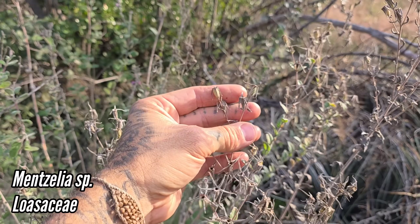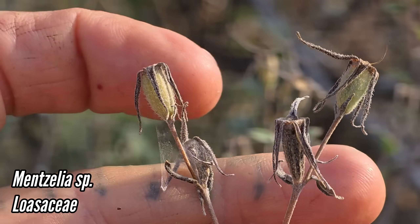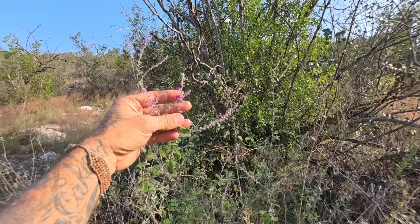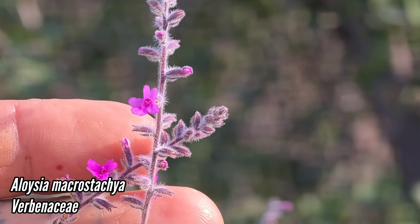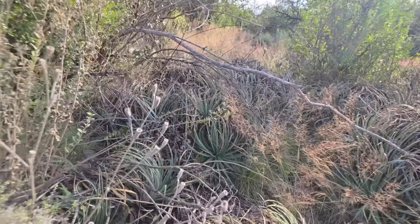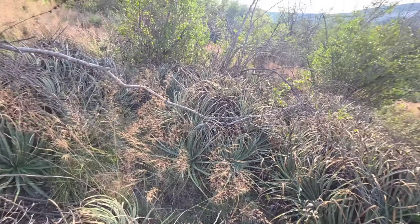That's curious - we got a Mentzelia here. Look at that capsule fruit. And we got a Loisea macrostachya right here with the pink flowers - Verbenaceae - stiff little hairs on everything. A lot of good stuff. Look how'd you like to fall into a colony of Hechtia.